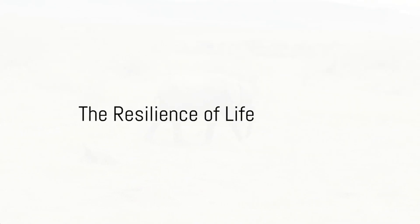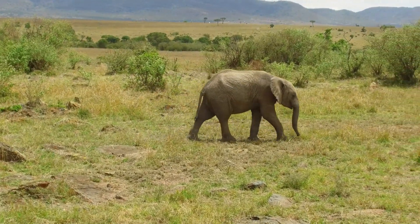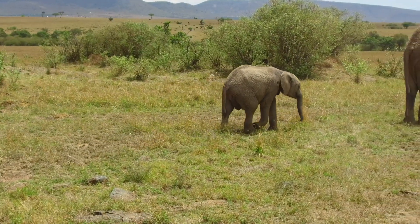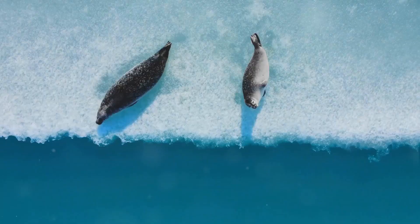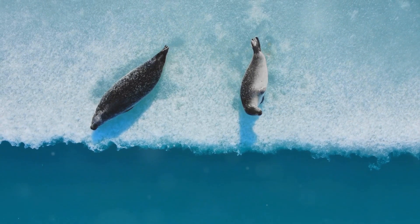So what do all these unique adaptations tell us? They reveal the incredible resilience and resourcefulness of life. They demonstrate how species have evolved over millennia to survive and thrive in the harshest of conditions. Whether it's the camel's hump, the Arctic fox's changing coat, the penguin's communal huddling, or the kangaroo rat's water production, each adaptation is a testament to nature's ingenuity.